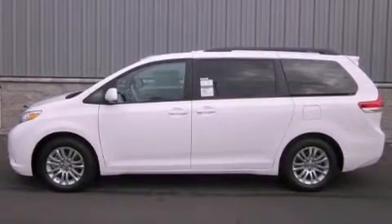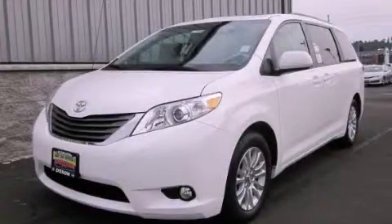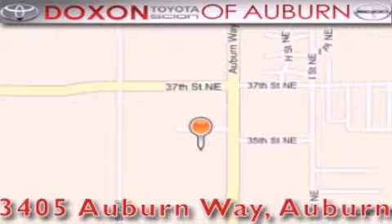And satellite radio. Stop by today and test drive this automobile for yourself. Dachshund Toyota of Auburn is located at 3405 Auburn Way in Auburn — satisfying customers for over 70 years.